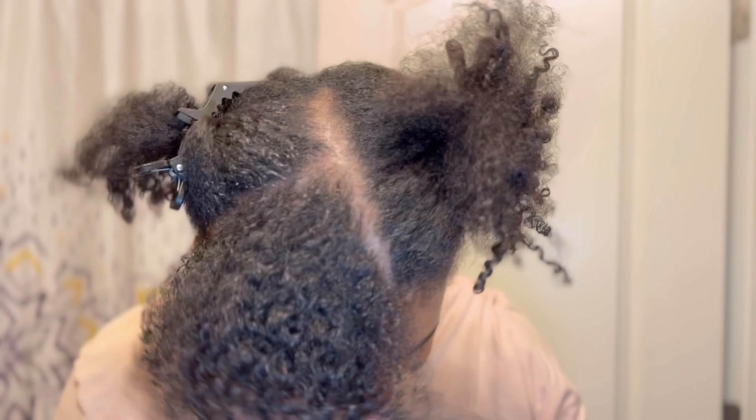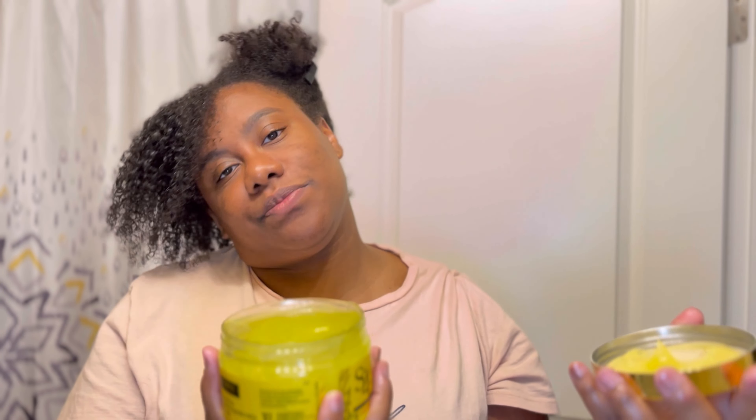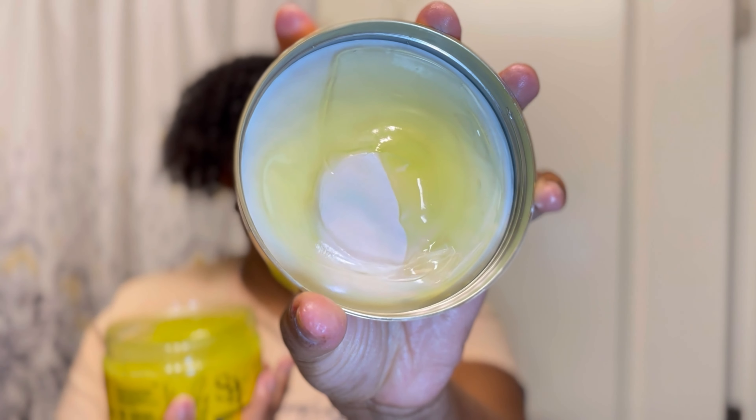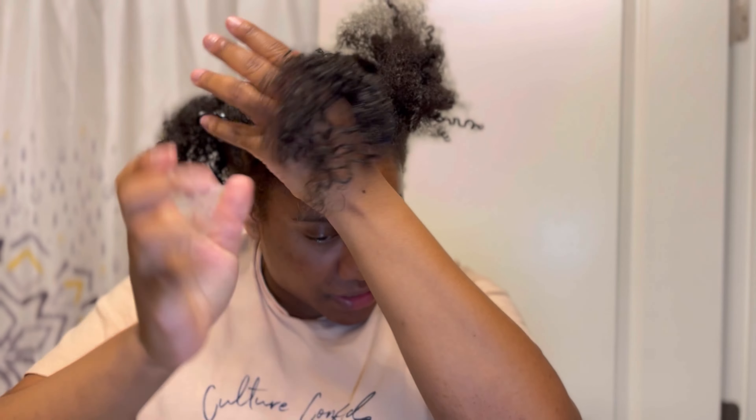Y'all look at this — y'all see that body? Y'all see them curls? You saw what my hair looked like before. So this is the gel — it says this gel is curl defining. It smells like gel. It has a green color which is giving off that avocado honey vibe that is in the product. So taking some — boom. And it's crazy how my hair shrived up like this y'all. Y'all see how this hair shrived up? Literally look at this.